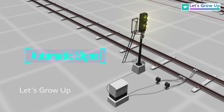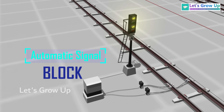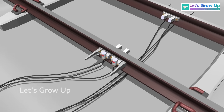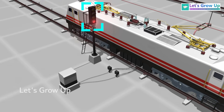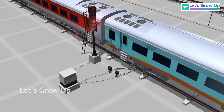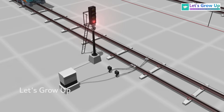The automatic signal, also commonly known as the automatic block signaling system, is a sophisticated signaling system that relies on technology to autonomously regulate and control train movements, contributing to the safety and efficiency of railway operations. These signals are activated automatically as trains enter, pass through, and exit the automatic signaling sections.